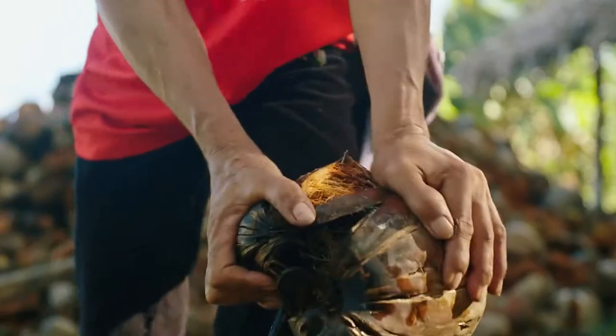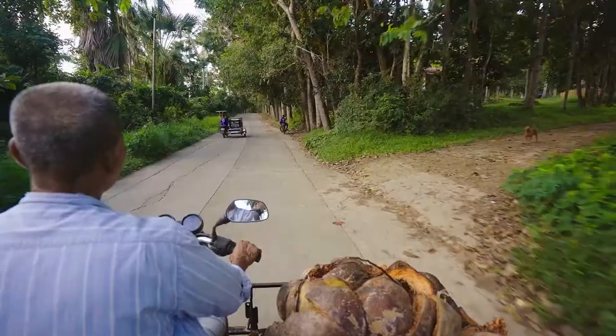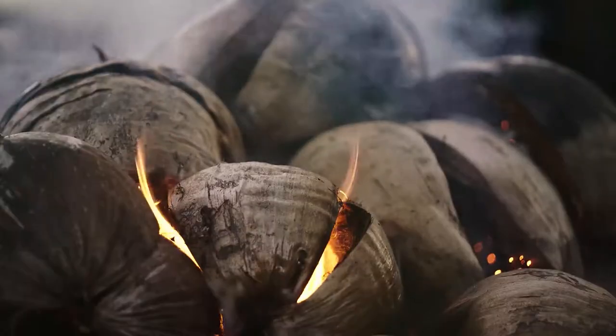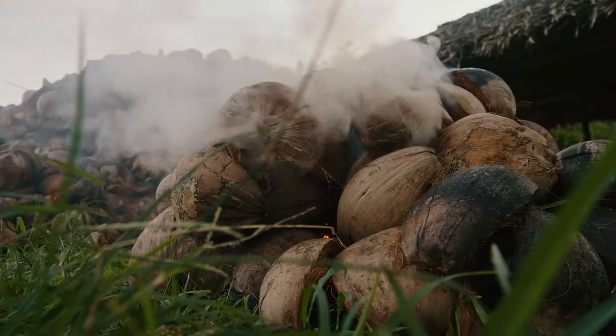The husk of a coconut is a natural marvel. It protects the water inside, keeping it cool in the heat and safe when it falls. But it's nothing more than waste for farmers. Billions of leftover husks are burned every year, producing unhealthy smoke and releasing tons of CO2 into the atmosphere.